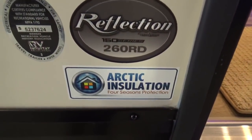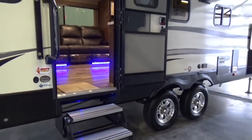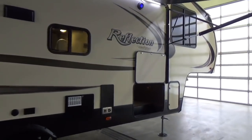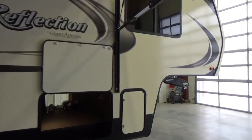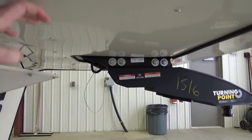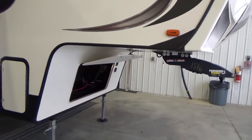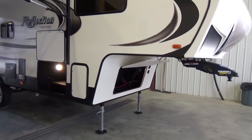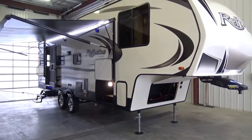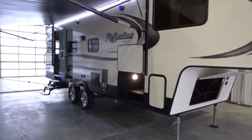Arctic insulation package on the 260RD — just like a regular Reflection, you have R40 in your roof and down your front cap, R9 in your sidewall, and R30 in your floor. Grand Design also insulates underneath the gooseneck — that's where some manufacturers won't insulate. They're not holding back on the build, the R-values, all the things that give you that unbelievable value in a Grand Design product.